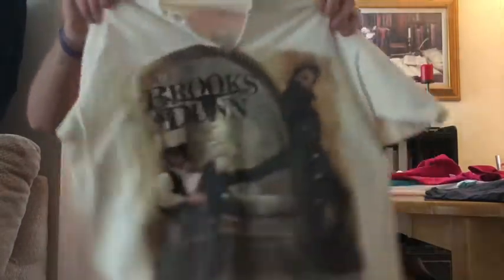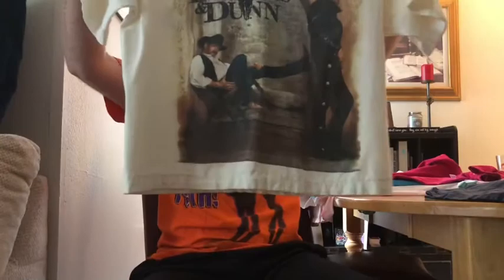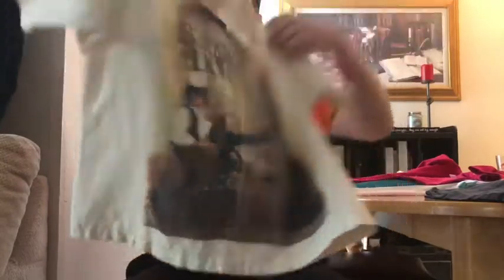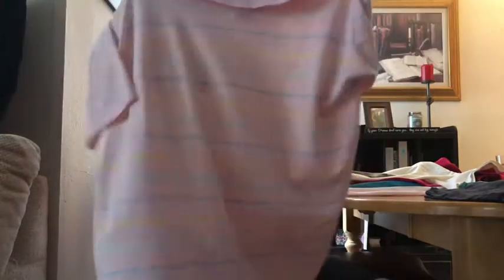Brooks and Dunn — unfortunately modified in the front, cut down the middle. It's a very small size, looks like a boxy small. Big graphic on the front, on the back 'Waiting on Sundown.' Still cool, no tag, I'd say that's a small. Vintage Arrow, which for my knowledge is not a great brand — just a standard pink polo, very small, size medium. Looks like it would fit a small, little polo with a pocket, cool pastel colors.